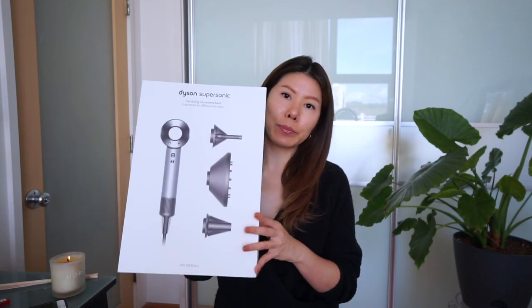Let's just jump right into it — this is the box it came in. I'm going to pull up the listing online so on Dyson.com the Supersonic blow dryer is retailing at $400. It says it is the fastest drying, no extreme heat, engineered for different hair types. It's engineered to protect hair from extreme heat damage with fast drying and controlled styling to help increase smoothness by 75%, increase shine by up to 132%, and decrease frizz and flyaways by up to 61%.